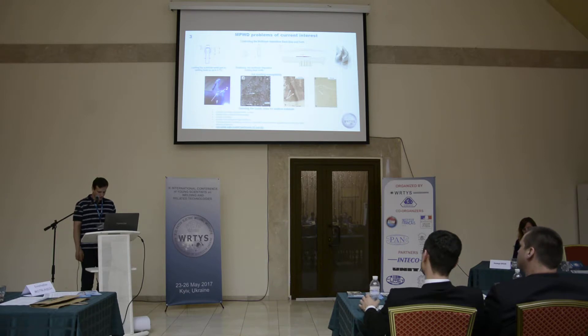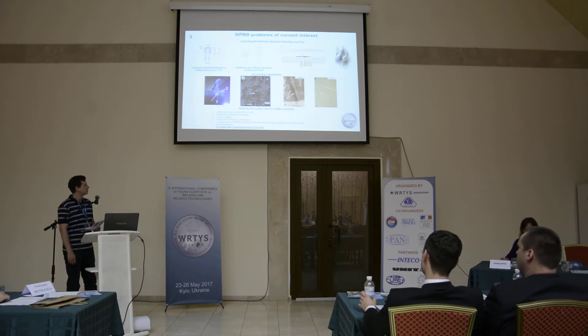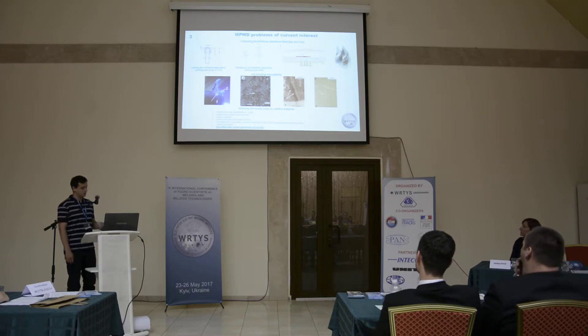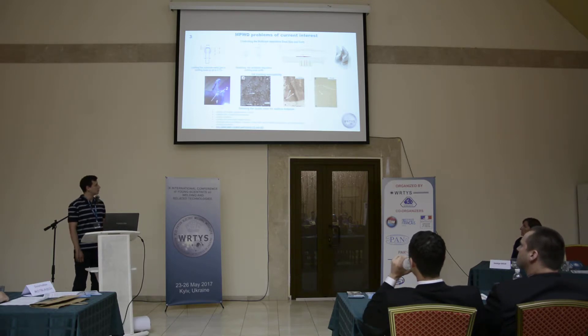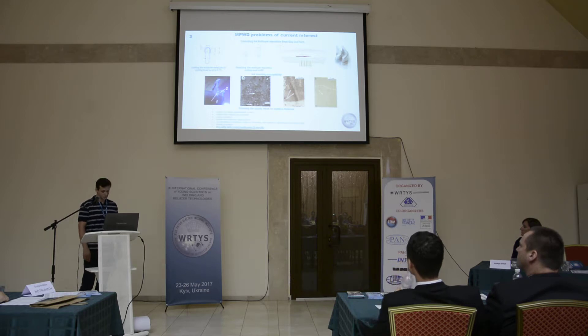The third major problem is the quality of additive powder. There are a number of quality parameters, such as particle size range, metallic content, particle form, powder flow properties, surface condition, powder microstructure, and regular defects. The problem described in this report is non-useful gas content, particularly oxygen and nitrogen.